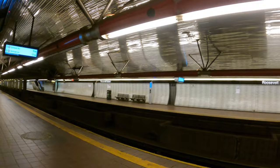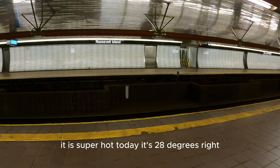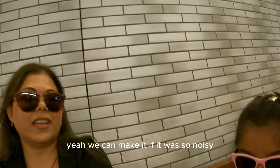Look at this station guys — it is so quiet and peaceful. It is super hot today, 28 degrees. It's eight minutes until our train — we just missed it. Well, eight minutes, we can have a little relax. If it was so noisy earlier we were like 'ahhh,' but now it's nice and quiet.